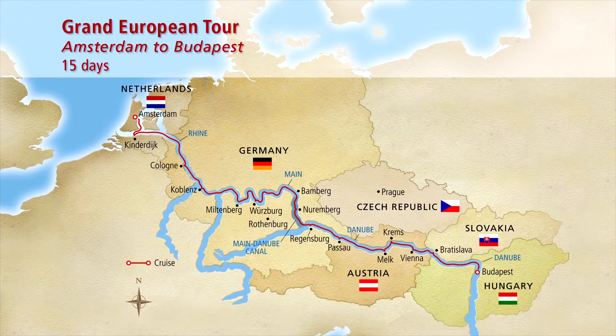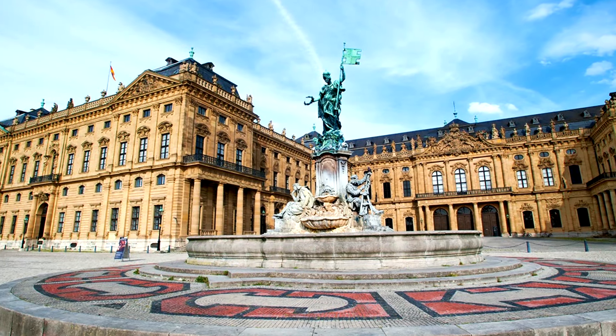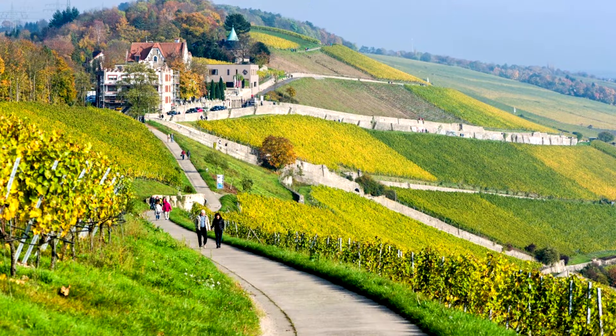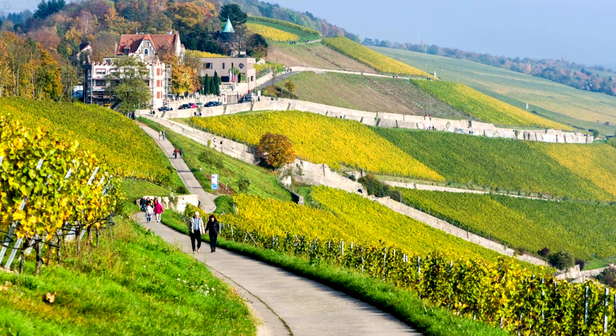On day six we head to Würzburg, which was heavily damaged in World War II but has since been fully restored. It's a prestigious university city filled with baroque architecture. Your included tour is the Würzburg Residenz — one of Germany's largest and most ornate palaces and a UNESCO World Heritage Site, featuring stunning frescoes inside. If you're feeling active, there's also a wonderful optional hike up the Würzburg hills with beautiful views.